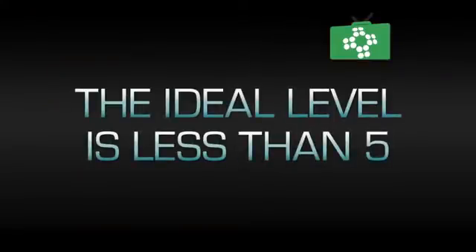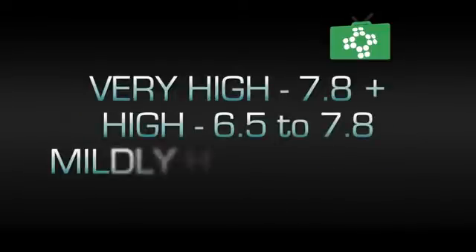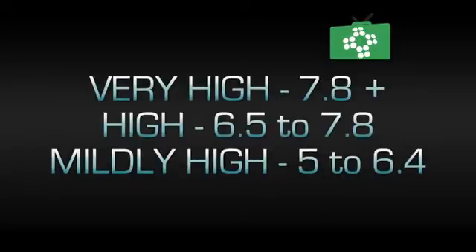Your cholesterol level should be less than 5. As a guide, the following shows higher levels: very high is over 7.8; high is 6.5 to 7.8; and mildly high is 5 to 6.4.